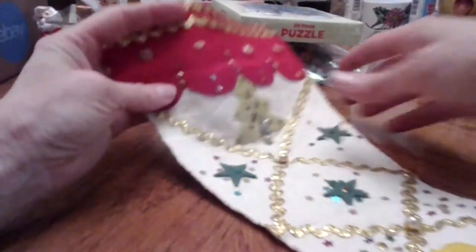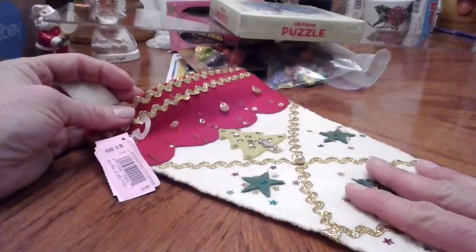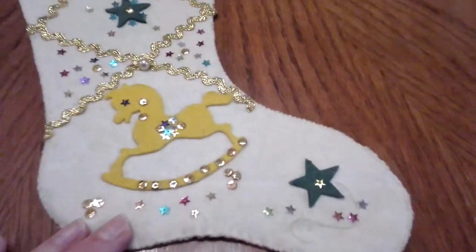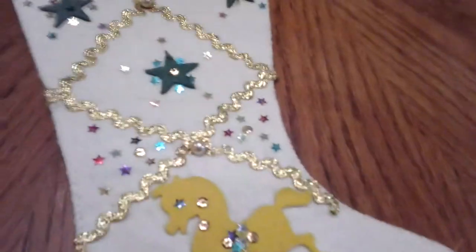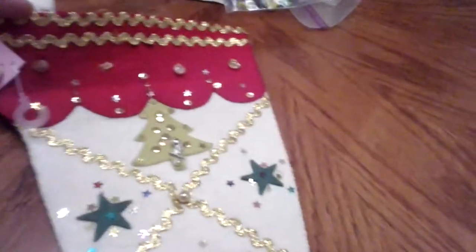Another thing I got was this cute vintage felt sequined and beaded stocking. It was a dollar, and it's a pretty skinny one. I thought it was really pretty. It's cute and very vintagey. I don't really do stockings anymore, but ones like these I will hang up. I have the one I showed y'all before hanging, and I'll hang this one next to it. It's a little bit dirty, but I'm not really going to try to do anything to it right now since it's felt — I don't want to mess it up. That was really cute for a dollar.